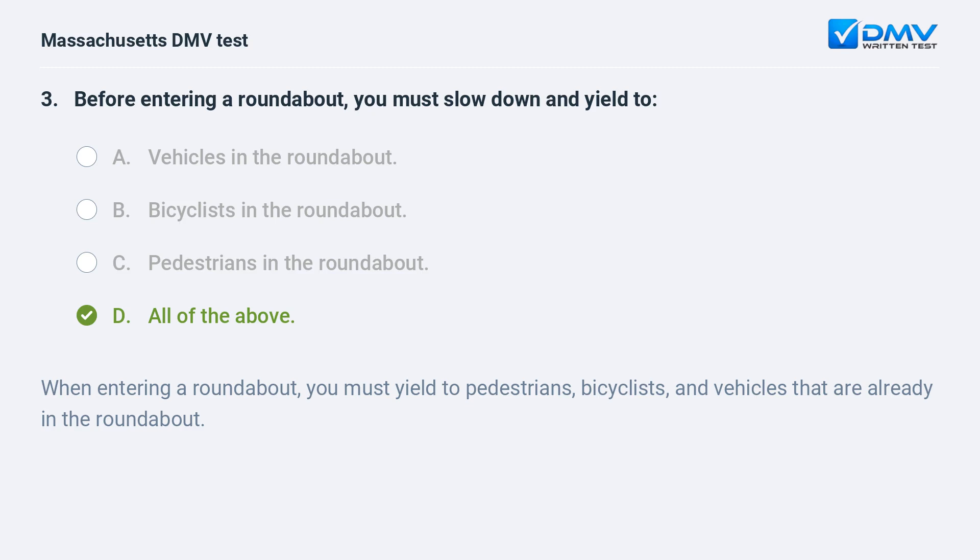D. All of the above. When entering a roundabout, you must yield to pedestrians, bicyclists, and vehicles that are already in the roundabout.